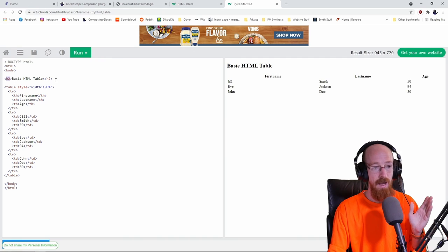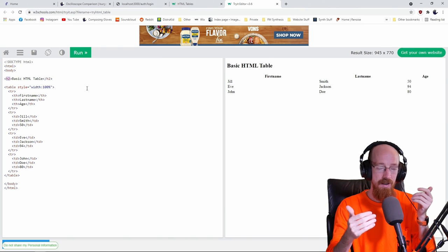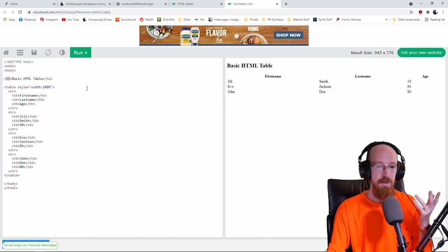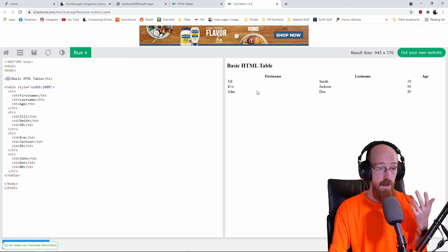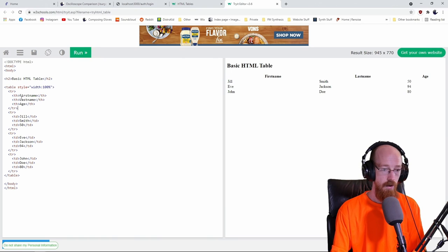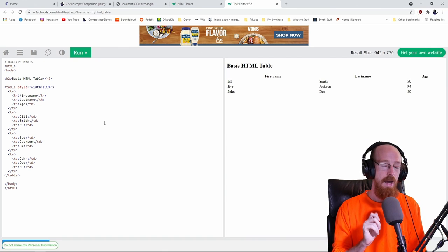I didn't realize that H2 or the P tag had special meanings — I was coming from assembly, so I thought you could just name tags whatever you wanted, like in assembly where you can literally type a label like 'barf' on a line and then call it from anywhere. So I was naming things whatever the heck I wanted. But I started learning the actual structure — header tags and stuff — and that's where I was introduced to what CSS was.